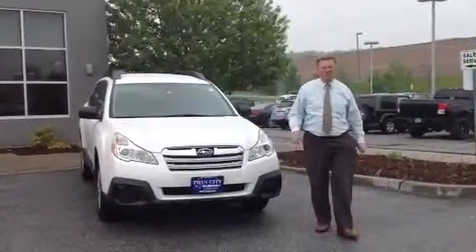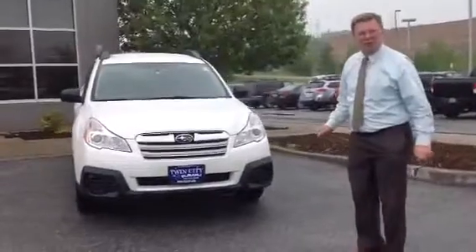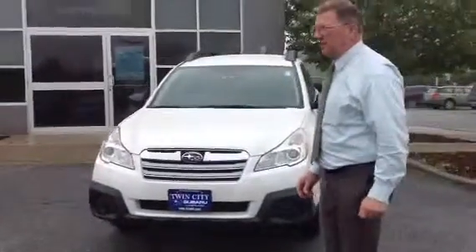Hi Robin, Jeff at Twin City Subaru. Just wanted to point out the 2014 Subaru Outback that you were inquiring about. This is the white model that you selected on the internet.